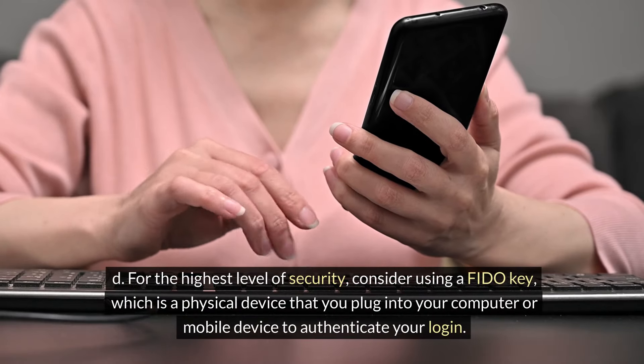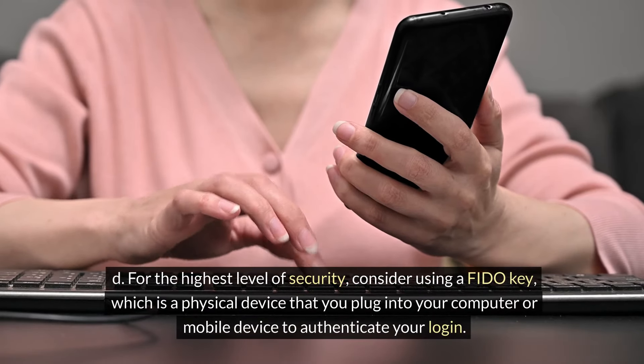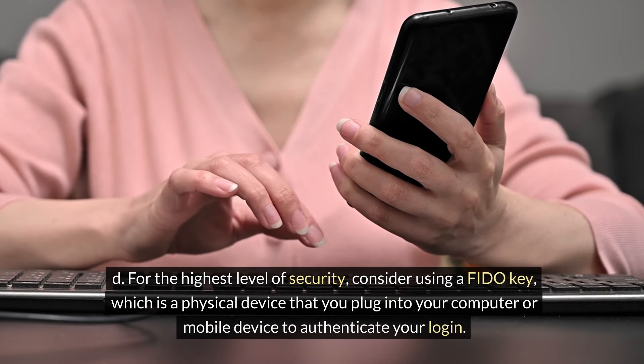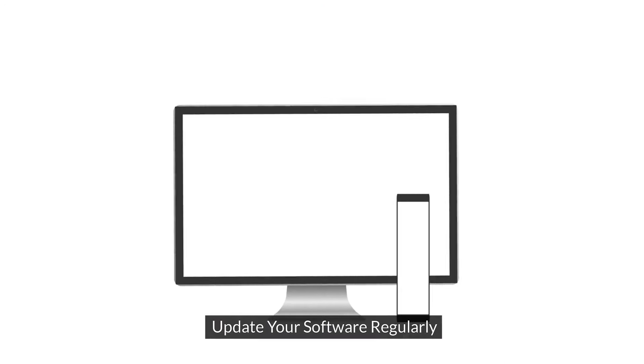D. For the highest level of security, consider using a FIDO key, which is a physical device that you plug into your computer or mobile device to authenticate your login. Step 2: Update your software regularly.